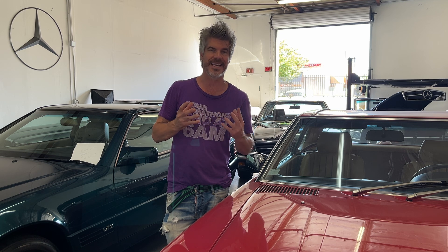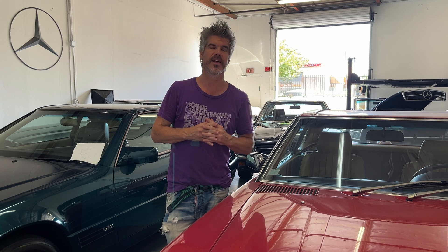These Mercedes 560SLs are becoming pretty well sought after, being on the 107 platform — the last three years they made them. They're really just easy driving cars in modern day with all the creature comforts: anti-lock braking, power steering, AC, heat, and a comfortable road car with reasonable cargo storage in the trunk for two people.